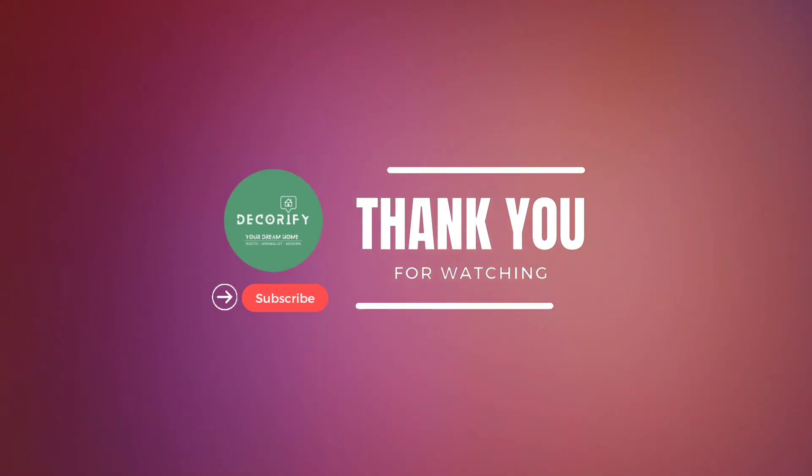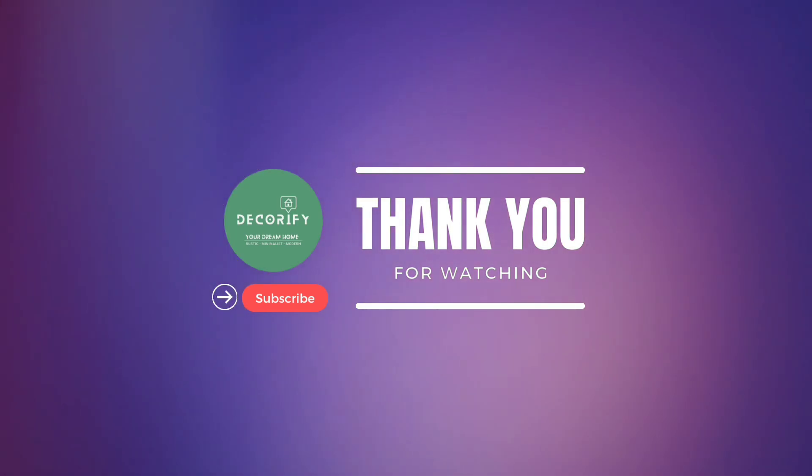If you like the video, please hit the like button, write a comment, share it with your friends and don't forget to subscribe to my channel.